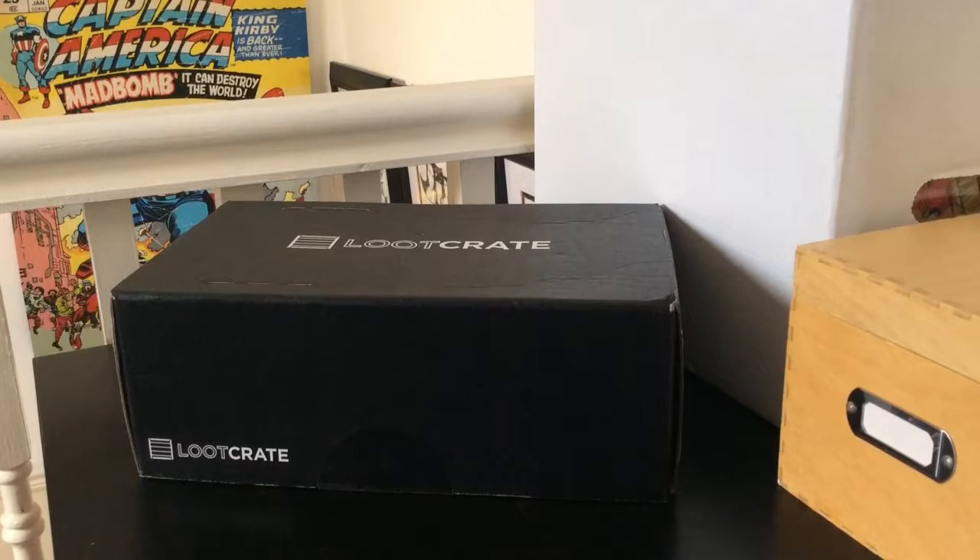I get home from traveling to find this big black box waiting for me and I couldn't be happier — because this month is the Speed month from Loot Crate. This is the September 2016 box. I know there's stuff in there I'm gonna like because there's at least one thing that's Battlestar Galactica related, and I'm a very big Battlestar Galactica fan. There's something Iron Man related, something Flash or Arrow related, and a Gone in 60 Seconds item — which seems a bit random. Let's dive in.